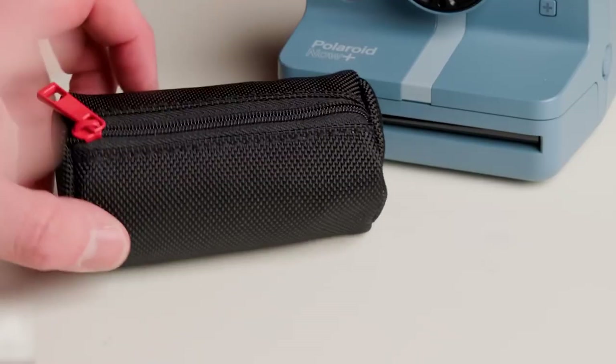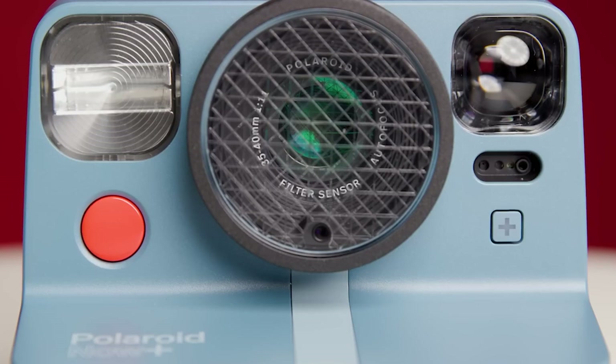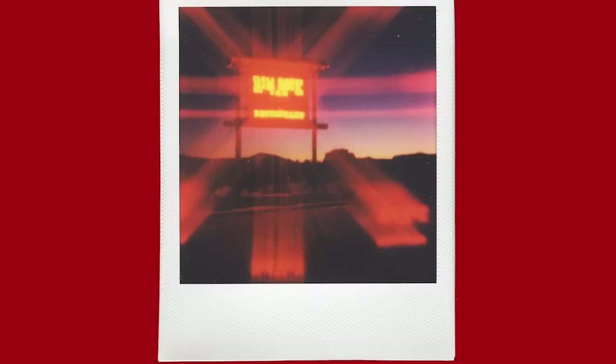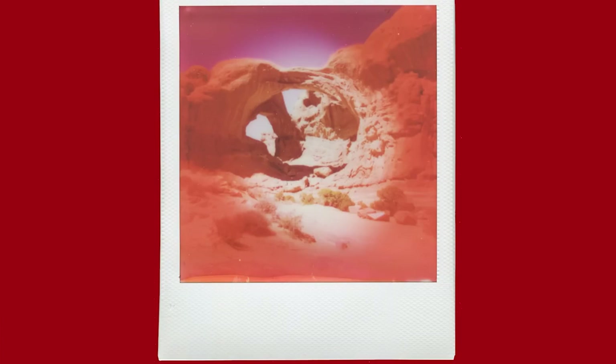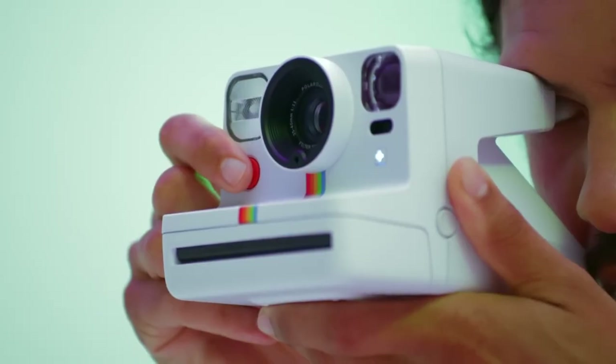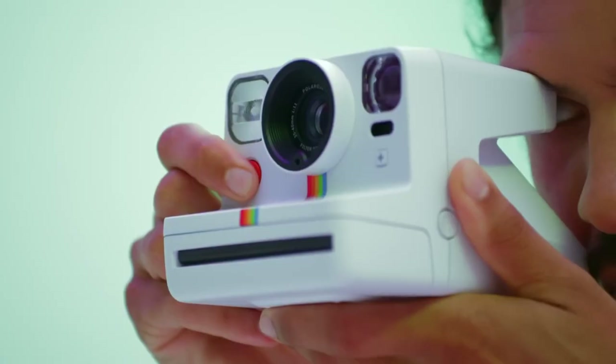The Polaroid Now Plus comes bundled up with a bonus lens filter kit flaunting five funky lens filters: star burst, red vignette, orange, yellow, and blue. It'll add a splash of pizzazz and a rainbow hue to your photos. It also boasts a snazzy dual lens autofocus system that'll switch between close-up and standard modes with the flick of the lens.